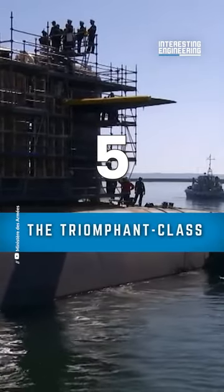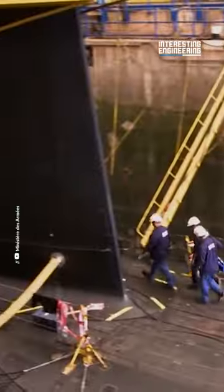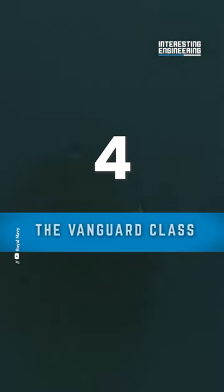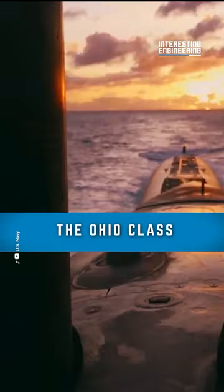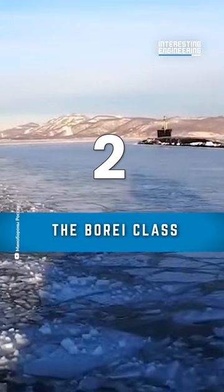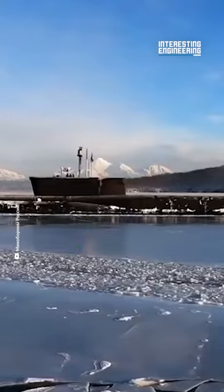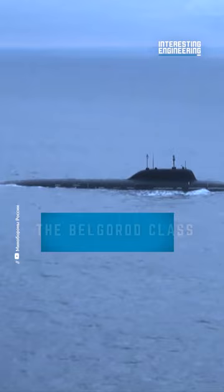5. The Triumphant Class. 4. The Vanguard Class. 3. The Ohio Class. 2. The Boree Class. 1. The Belgorod Class.